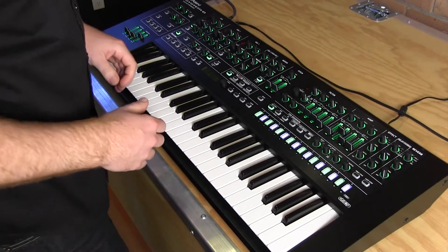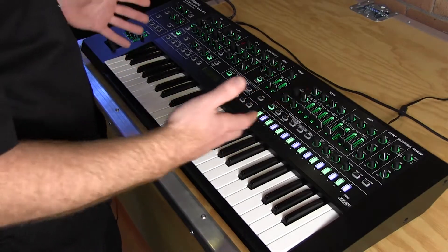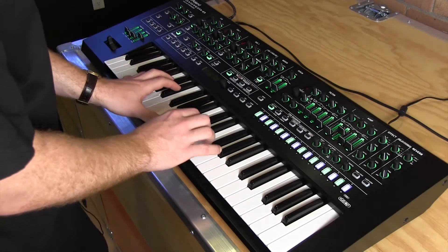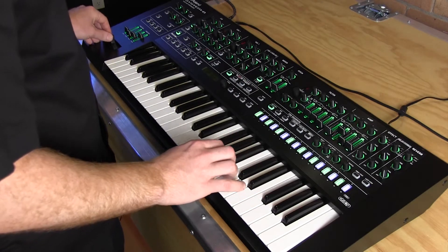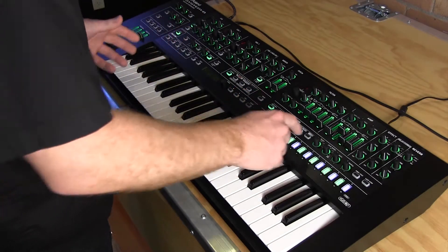Roland Canada here with Long & McQuade today, and we're showing you our System 8 8-voice polyphonic plug-out synthesizer. It's got an extremely powerful synth engine of its own and an incredibly deep step sequencer.